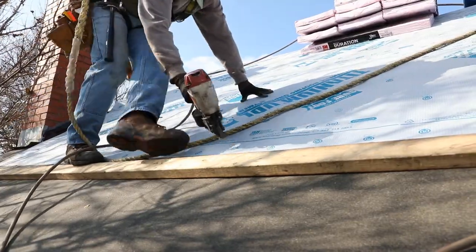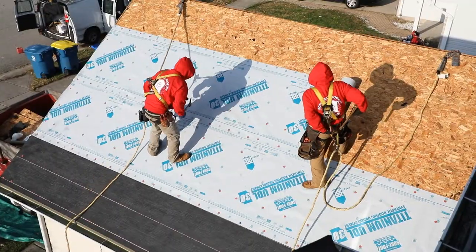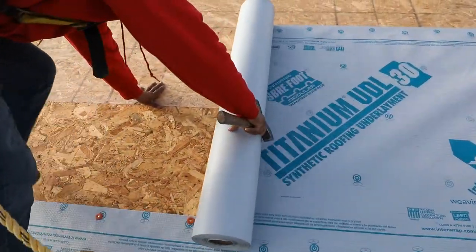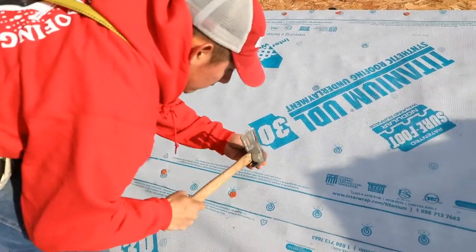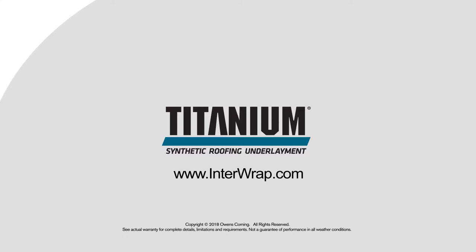Titanium synthetic roofing underlayments are designed to give homeowners peace of mind against potential water infiltration. They are supported with extensive independent third-party testing that provides a high level of performance in weather conditions. For more information about Titanium synthetic roofing underlayment, visit interwrap.com.